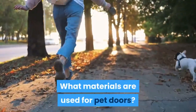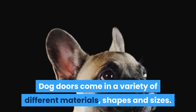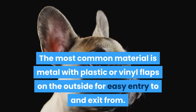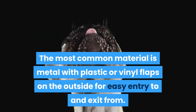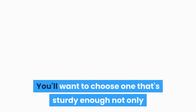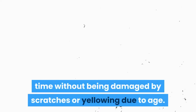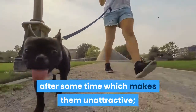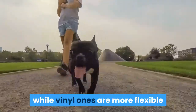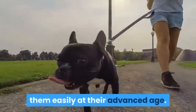What materials are used for pet doors? Dog doors come in a variety of different materials, shapes, and sizes. The most common material is metal with plastic or vinyl flaps on the outside for easy entry and exit. You'll want to choose one that's sturdy enough not only to hold up against heavy use, but also that will look attractive over time without being damaged by scratches or yellowing due to age. Plastic dog door flaps may become scratched after some time, which makes them unattractive, while vinyl ones are more flexible when used with smaller dogs like Frenchies as well as larger breeds who have trouble opening them easily at an advanced age.